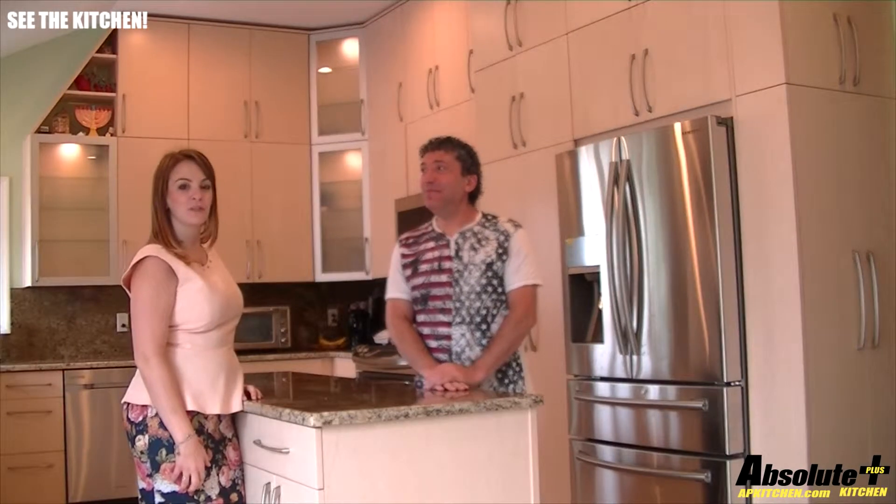Hello, this is Courtney from Absolute Plus Kitchens and I'm here with Vladimir. He's going to tell us about his recent kitchen renovation. So Vladimir, please tell us what you hired Absolute Plus to do for your kitchen.